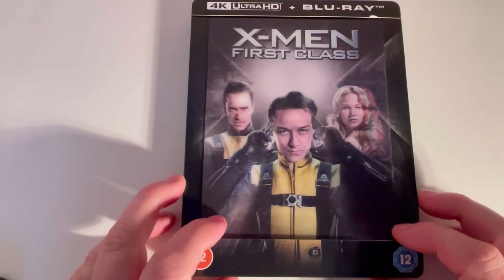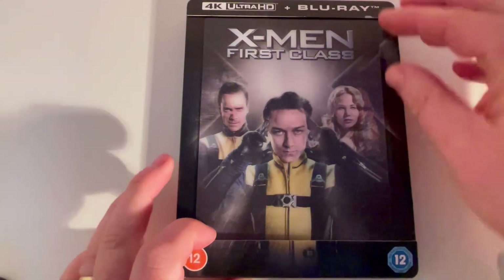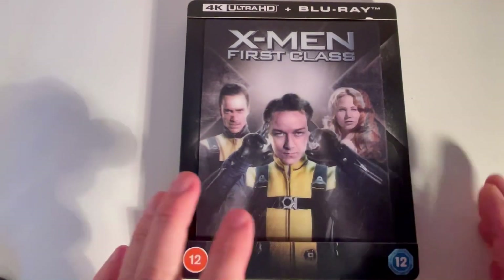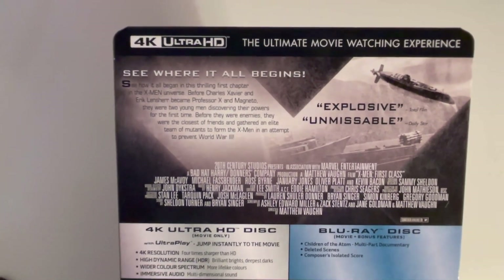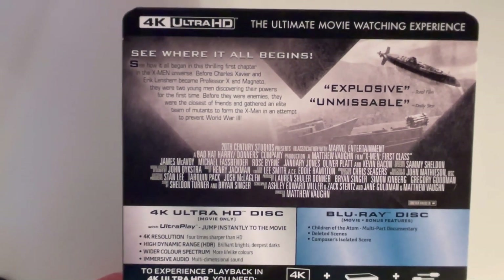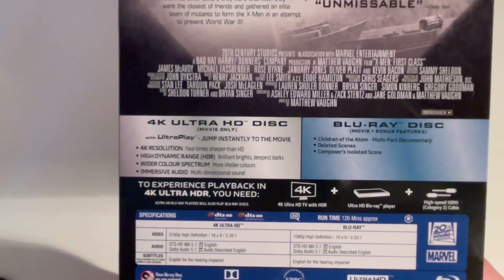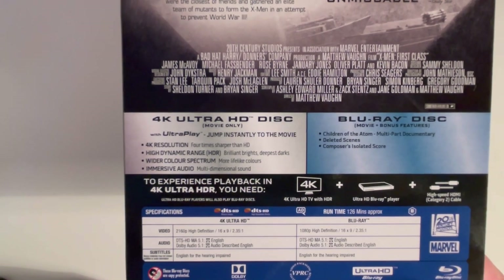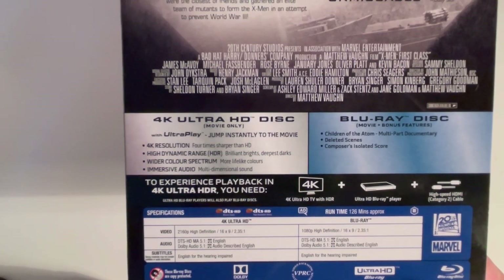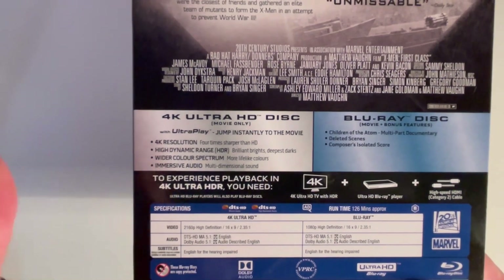Everybody is allowed to have their opinions in my comment box. So we've got the outer case — I'm just going to turn it around. On the back it says 'explosive, unmissable, the ultimate watching' — that's just the 4K blurb — and then inside there's a multi-part documentary, deleted scenes, composer isolated score, and a section explaining why 4K is better.